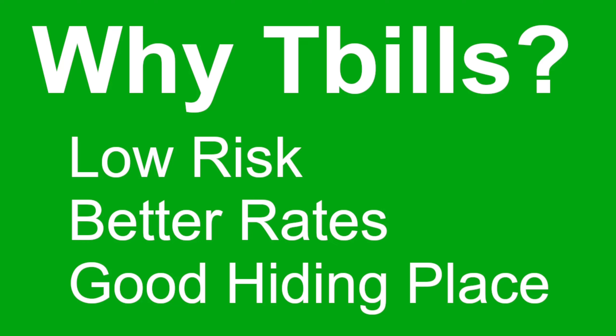And if the government is defaulting on its debt obligations, we probably have much bigger problems to worry about. Reason number two: US Treasury yields are higher than they've been in many years, especially the short-term ones. They're a more attractive alternative to stocks or options now than they have been. Also, shorter-term treasuries have a higher yield than long-term ones, which is a little unusual.